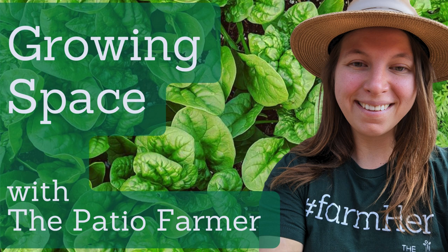Welcome to the Growing Space podcast. I'm your host, Farmer Erin, owner of the Patio Farmer, and I believe that no matter what size space you have, you can grow food at home. Tune in every Tuesday as I share my best tips, tricks, and encouragement for tending to homegrown edible plants. I'm here to support your food growing journey.